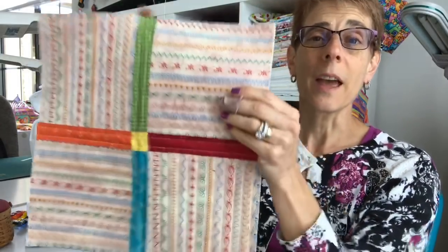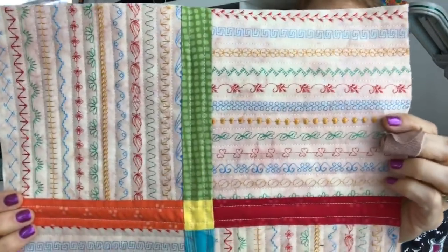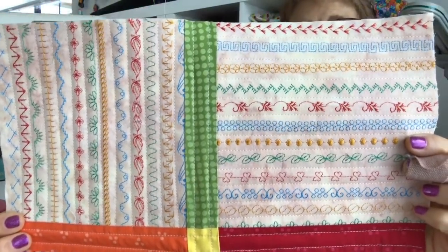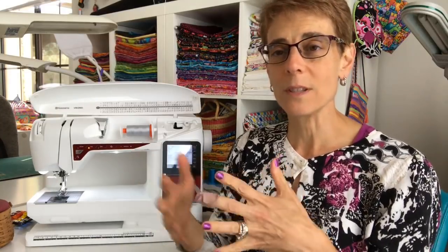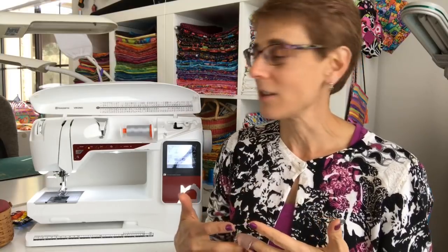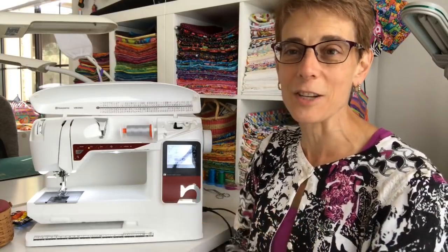Those are some of the stitches that the Tribute stitches out and I can't wait to do the giveaway in a couple weeks. I will repost the link to my blog where you can enter. I really like this machine — I've actually been considering getting it myself. A couple other features I just want to tell you about before I get into the quilt along piece.